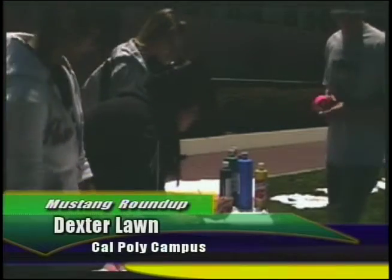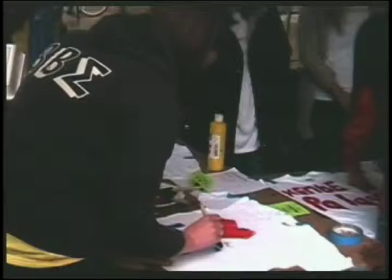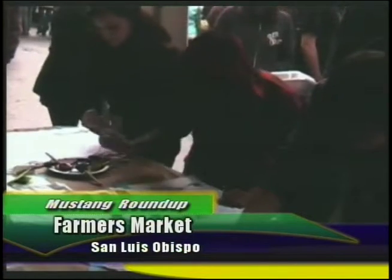The students started a project this week to benefit the children of Haiti with the help of a $5,000 grant. They set up booths at Dexter Lawn and Farmers Market where people could decorate shirts for the Haitian children in need. People wrote messages of hope and encouragement in French and Creole languages.